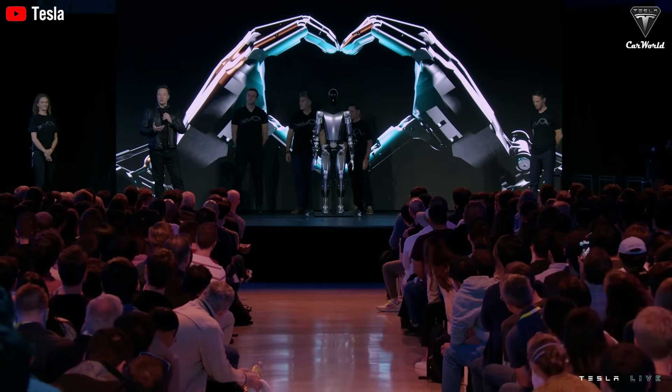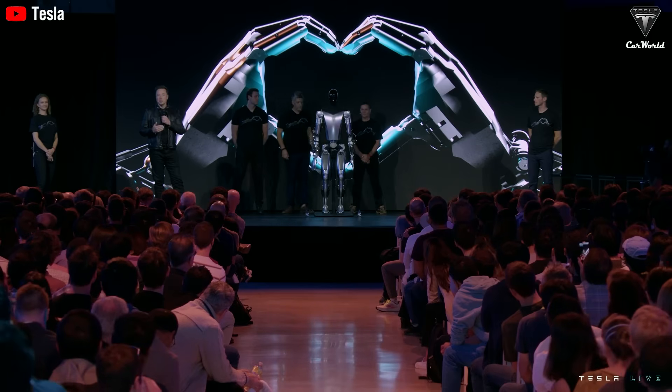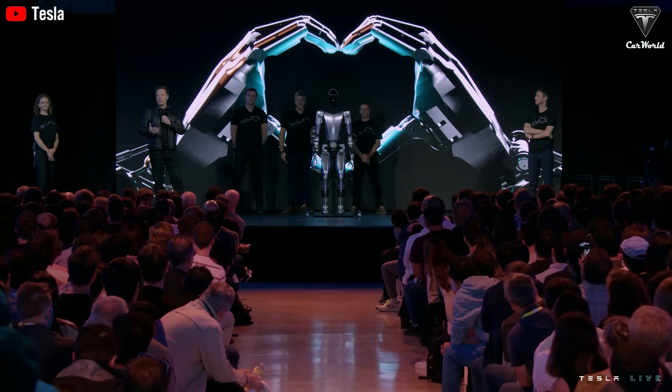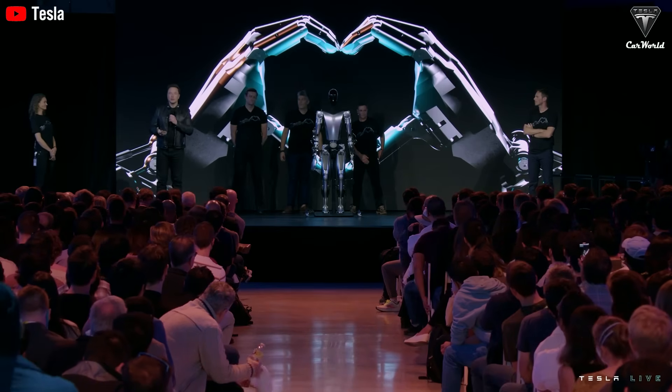These chips are a critical part of scaling Tesla bot production, with at least 5,000 units planned for 2025. The new AI6 chip, designed specifically for Tesla bot Gen 3, further deepens Tesla's commitment to custom silicon as the backbone for real-time decision-making platforms.